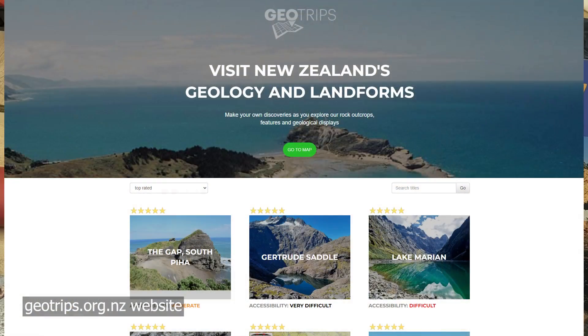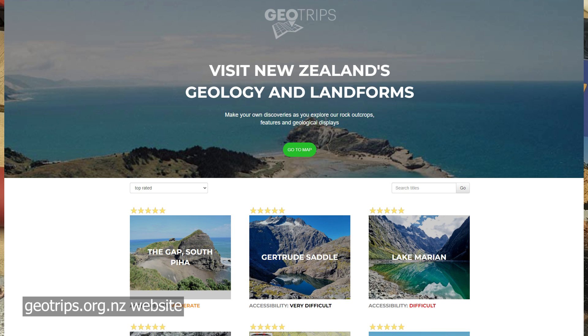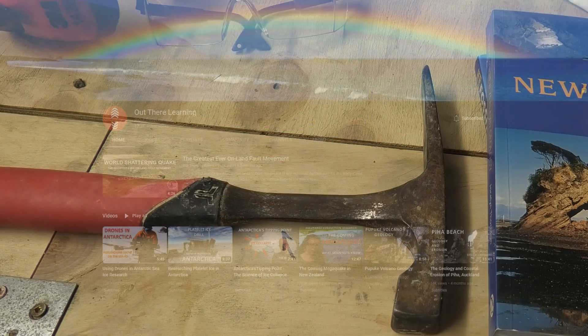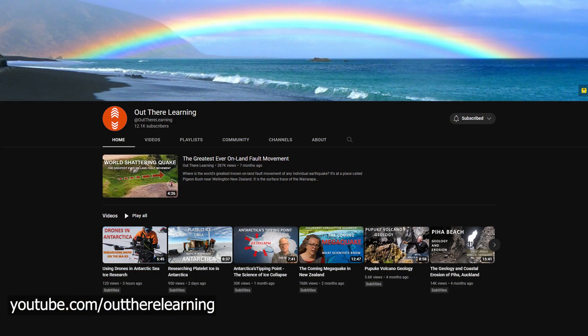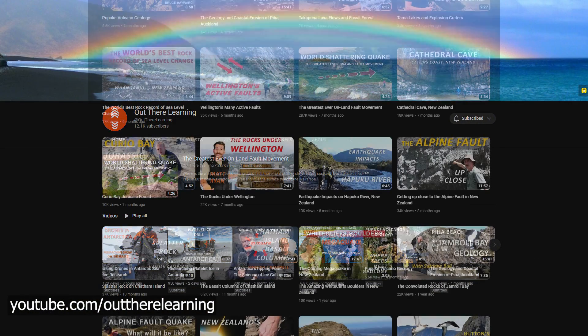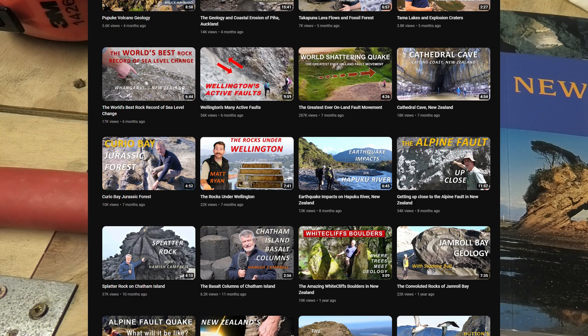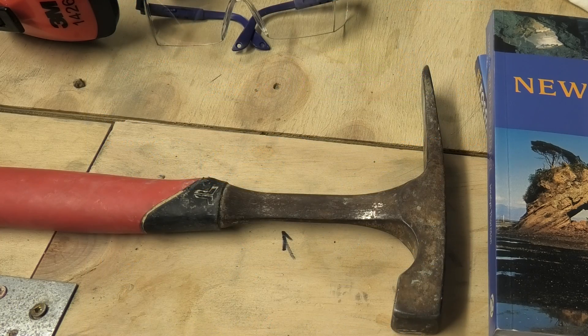Another great way to find sites to go fossil hunt is geotrips.org.nz — that's also from the GNS and it's got some really great areas you can visit, and it also tells you how difficult it is to get to them. Another really great YouTube channel is Julian Thompson's Out There Learning channel. He's got some really great knowledge about local geology including fossils, so go have a look — it's really worth watching.